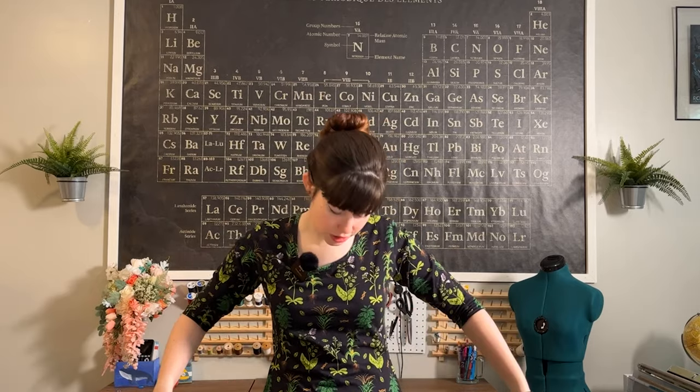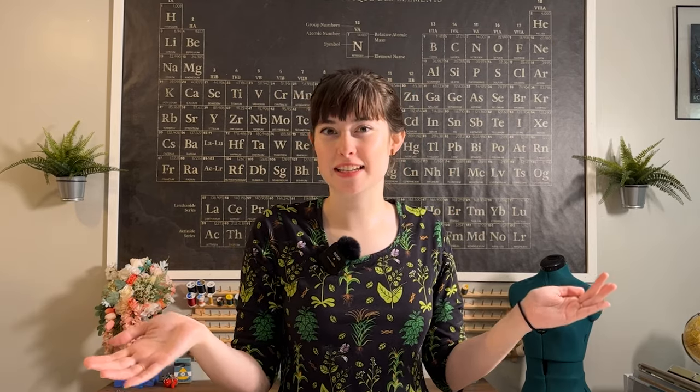Hello everyone! Rihanna Dignard here and welcome to my channel. Today I've got my plant genetics dress on, some DNA earrings in, and we're going to be talking about one of the women scientists I highlighted during the month of March, but in much more detail this time. We're going to be talking about Barbara McClintock and all of her revolutionary discoveries in genetics.